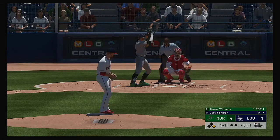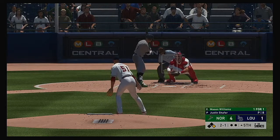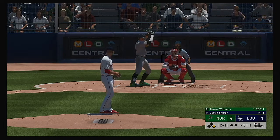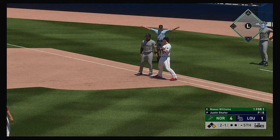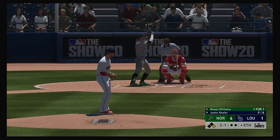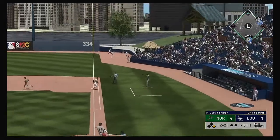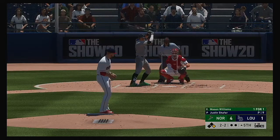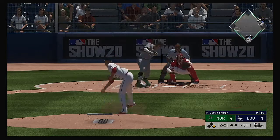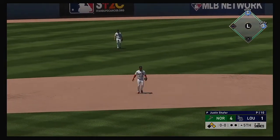Now in the box, Mason Williams hoping to build off that RBI double from his last plate appearance. He did a great job to go down and get that one last at bat. I think they're going to pitch him up, maybe elevate something in the zone. On the 2-2, a sharp ground ball to third that'll just sneak past his outstretched arm — a base hit.